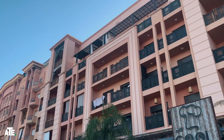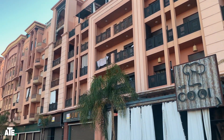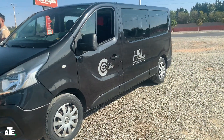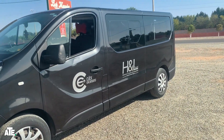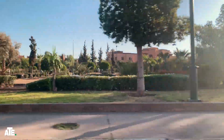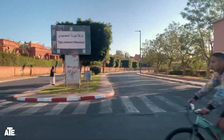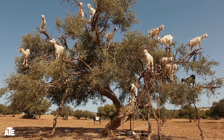Our day begins early in Marrakesh with a comfortable pickup right from our Airbnb. As we board the air-conditioned vehicle, the anticipation builds. The drive to Essaouira takes about two and a half hours, but don't worry, it's far from boring. We pass through rural landscapes dotted with argan trees and the occasional goat perched on their branches.